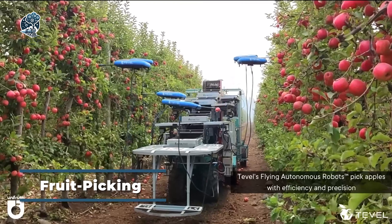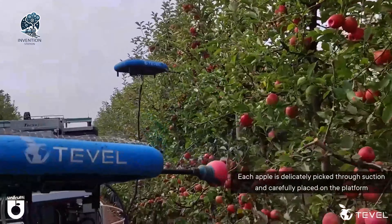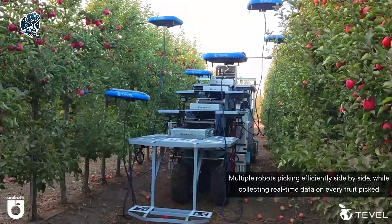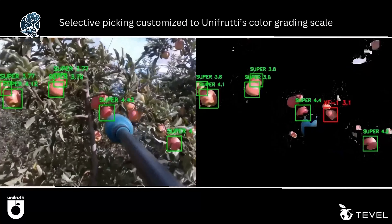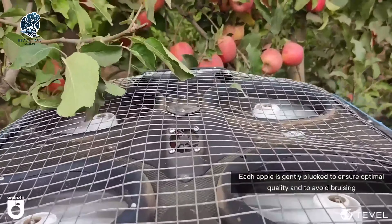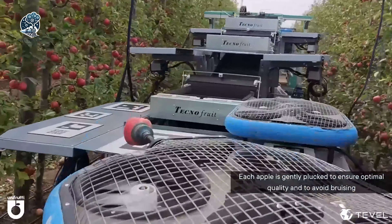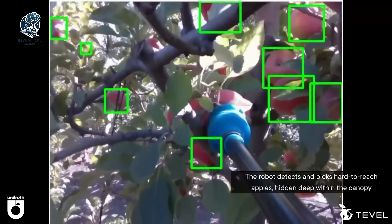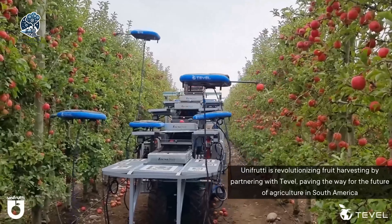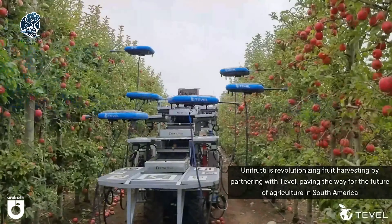Tevel Aerobotics Technologies revolutionizes harvest operations with an autonomous solution, a boon for growers aiming to trim costs and enhance efficiency. This cutting-edge technology not only optimizes resource planning but also elevates yields, improves fruit quality, and minimizes food wastage. The flying autonomous robots exhibit remarkable adeptness in selectively picking an array of fruits — apples, peaches, nectarines, apricots, plums, and pears. Beyond their mechanical finesse, sophisticated software facilitates real-time monitoring of orchard harvest progress, positioning Tevel Aerobotics Technologies as the catalyst for a sustainable and technologically advanced harvest landscape.